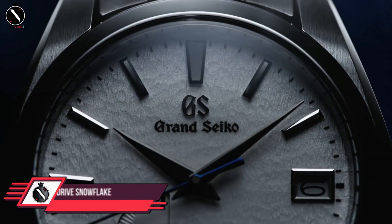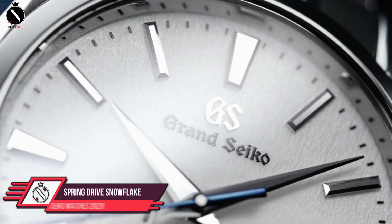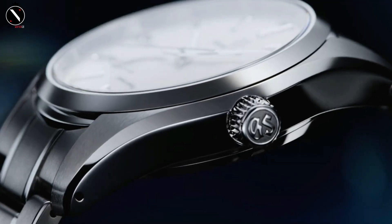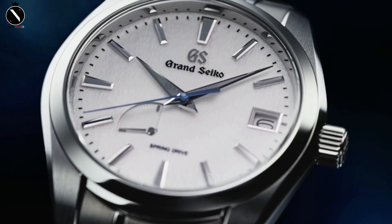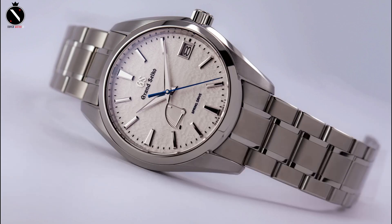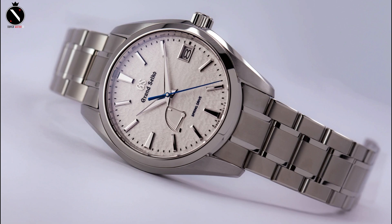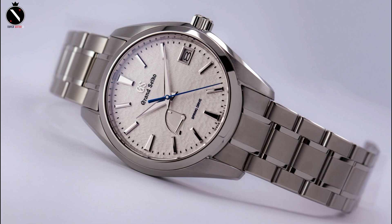Number 2: Grand Seiko Spring Drive Snowflake SBGA211. The Spring Drive Snowflake SBGA211 has a 41 millimeter titanium round casing, making it somewhat but noticeably wider than the other watches evaluated today. These Grand Seiko timepieces feature a moderate amount of wrist presence in actual use, yet vary greatly from one another in almost every other way. The SBGA211 has a slanted design from the base of the bezel to the top of the case where the crystal is located, and the crystal's slight curvature and edge indentation won't cause the dial to become distorted.